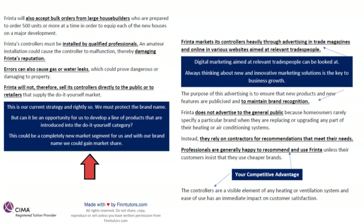Professionals are generally happy to recommend and use Frinta unless the customer wants a cheaper brand. The controllers are a visible element of any heating and ventilation system — like a knob or a small round LCD screen. People want it to be stylish and aesthetic, and that is why Frinta is often chosen — because our products are innovative, good to look at, and do the job very well. This is our competitive advantage and we have to stay true to it.